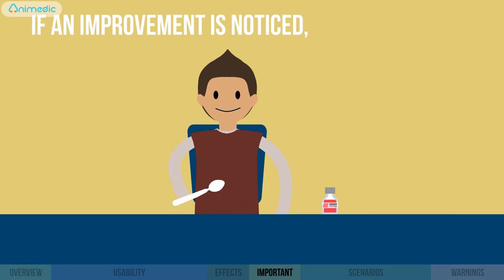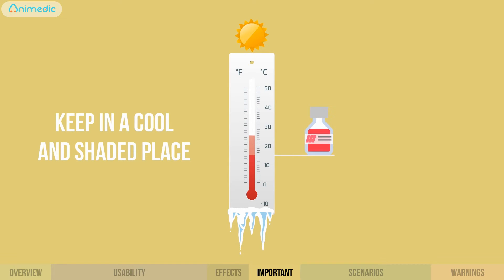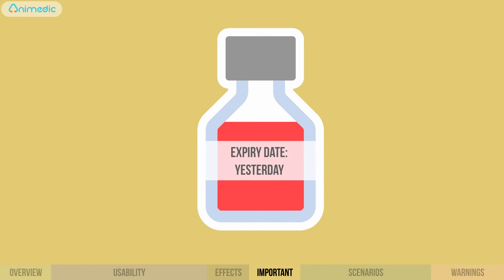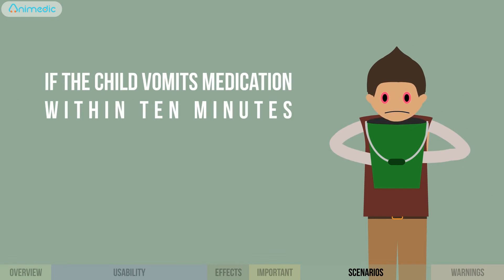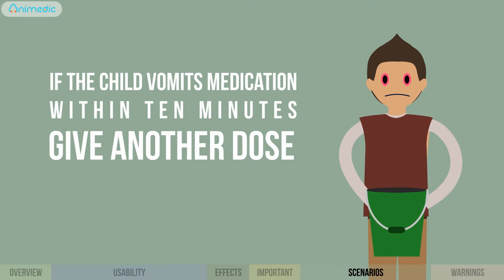If an improvement is noticed, stop medication. Keep the medication in a cool and shaded place, but not in the fridge. Do not use medication after its expiration date. If the child vomited the medication within the first 10 minutes of swallowing it, give another dose.